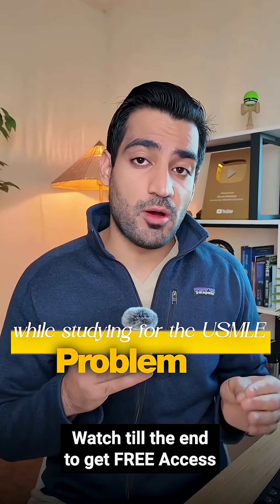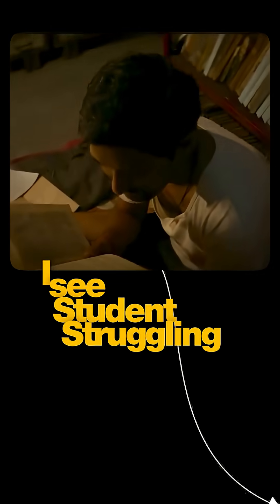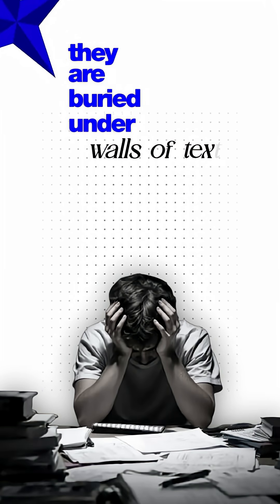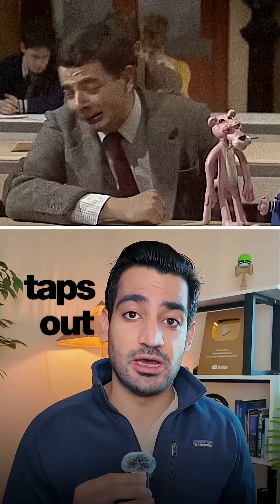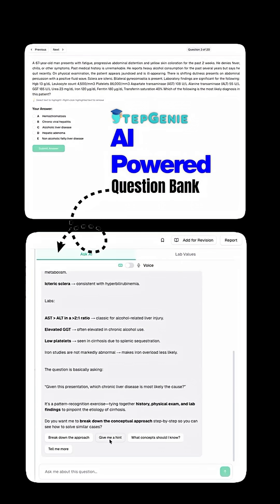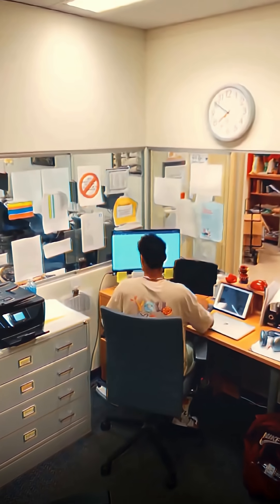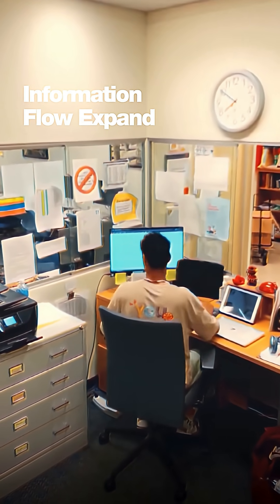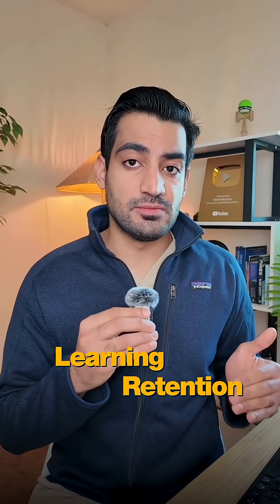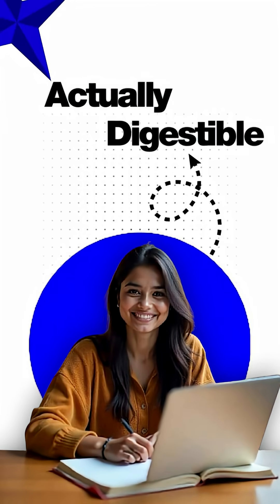While studying for the USMLE, the problem is not effort, it is information overload. I see students struggling because they're buried under walls of text, big blobs and no context until their brain just taps out. Stepgenie's AI-powered question bank fixes that by breaking complex topics into tiny bite-sized chunks, so you only see what you actually need. You control the information flow, expand what matters, hide the noise. That boosts learning and retention because you stay laser-focused and the information is actually digestible.